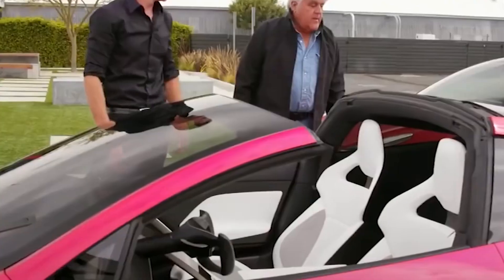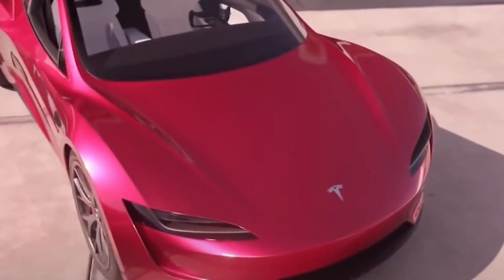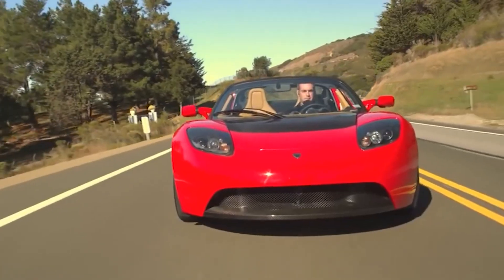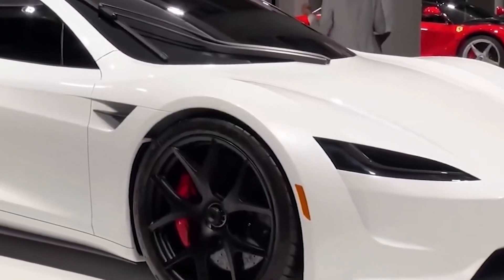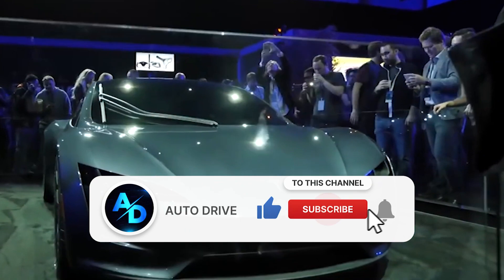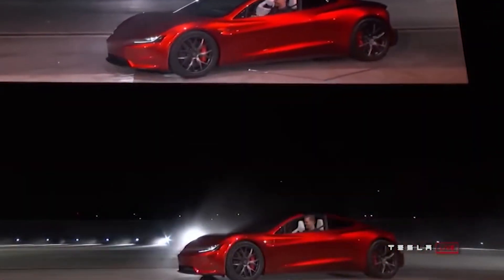A top speed of more than 250 miles per hour is expected. Most conventional Tesla vehicles have only twin electric motors — one in the front and the other at the rear — giving the three-motor powertrain a clear edge over more conventional variants. Let's now talk about the release window and pricing of the car.